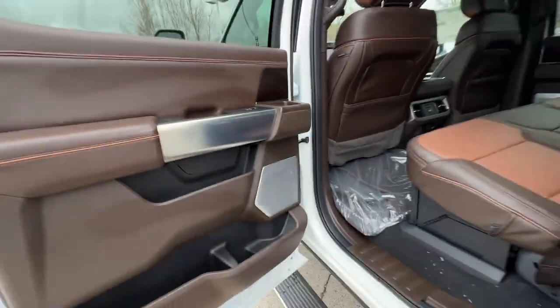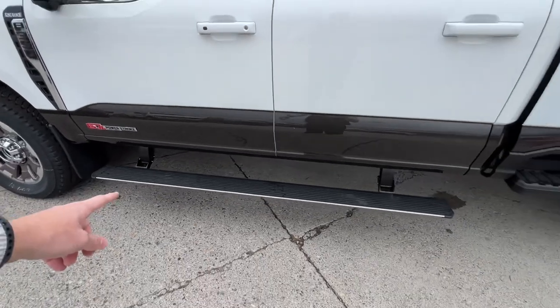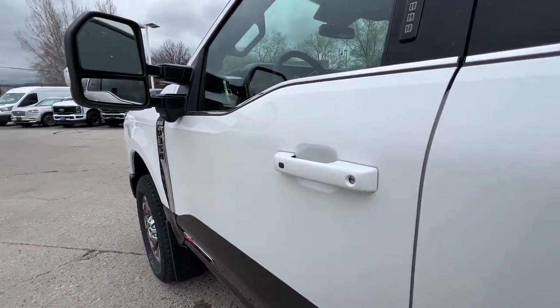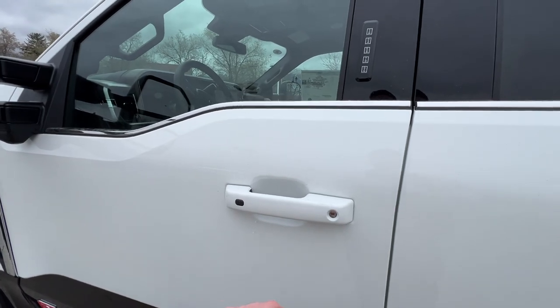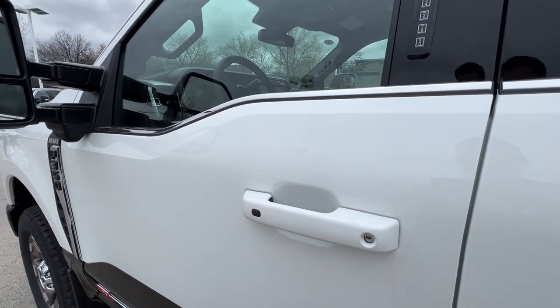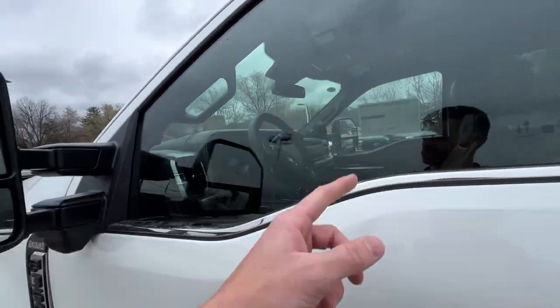Two more things on the outside: you've got the power running boards — they'll automatically go up and down as you open and close the doors, or you can manually set them in or out. And the last outside feature is the Ford iconic keypad on the door — if you have the key in your pocket you can unlock and lock the doors with this button, both on this door and on the passenger door.